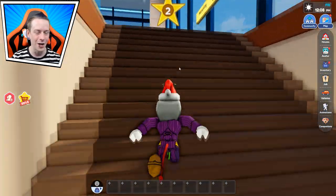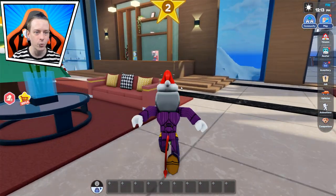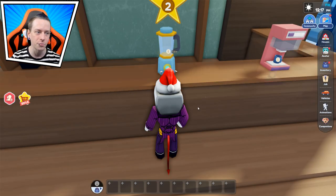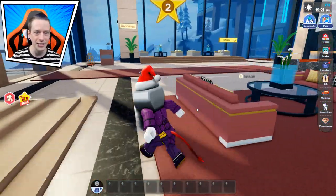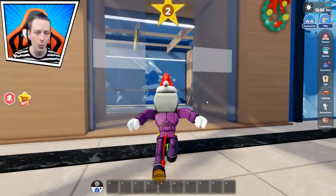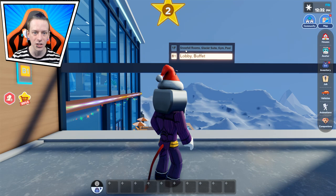Just chill and lay back — this resort is literally calling my name. I haven't been on a real vacation in a while. Over here it looks like we've got a coffee maker — I could go for a coffee right now — and we got a juice maker. Anything inside the tree? Doesn't look like it, so we're gonna keep on going.